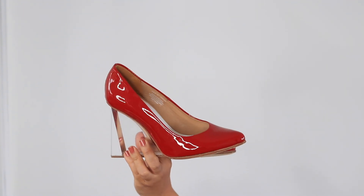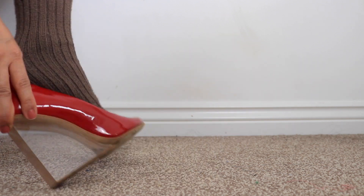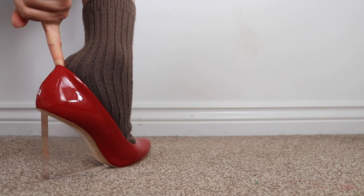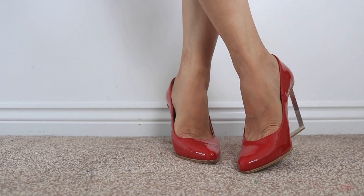If the shoes are too tight or you've bought a new pair, you can wear thick winter socks or leg warmers and walk around the house. This will loosen up the shoes and make them more comfortable. Thank you so much for watching once again — bye!